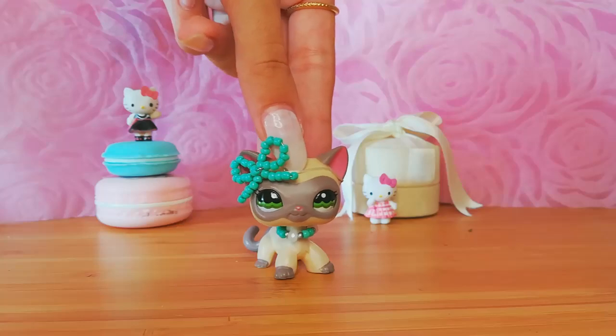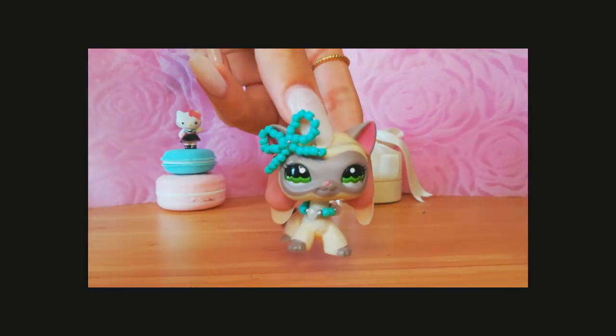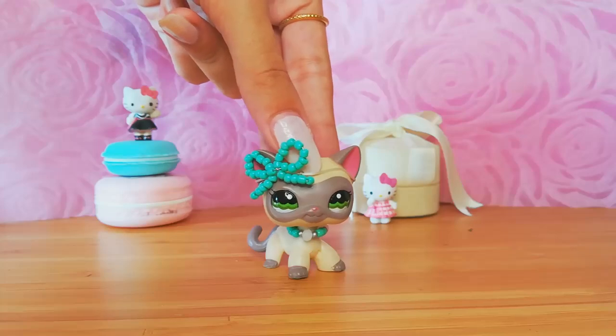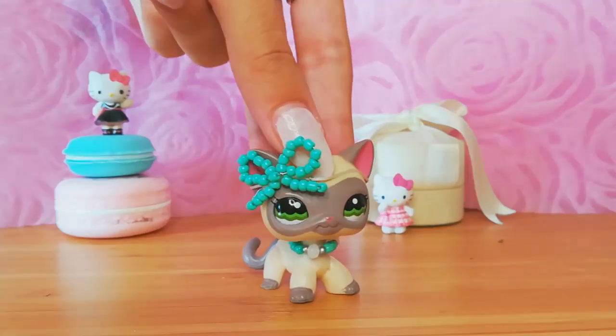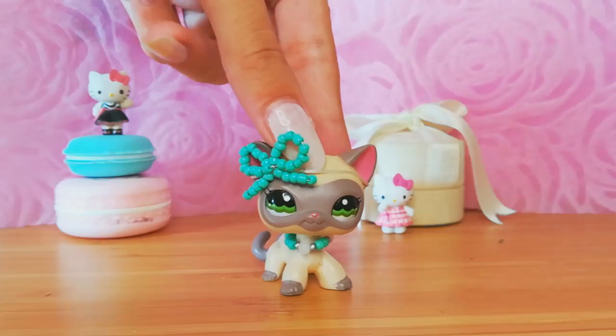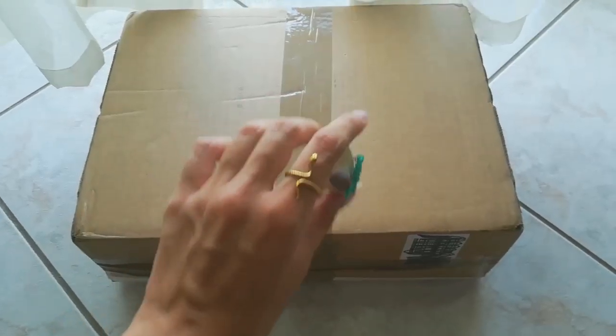Hello everyone, welcome or welcome back to my channel. In today's video, I'm going to be showing you my new LPS, which I just received in the mail. And the package is the biggest package I have received, although it's not like 100 LPS. Sorry for my shaky hand.